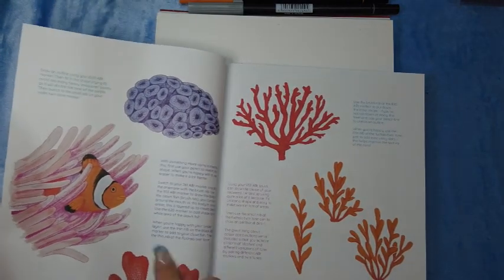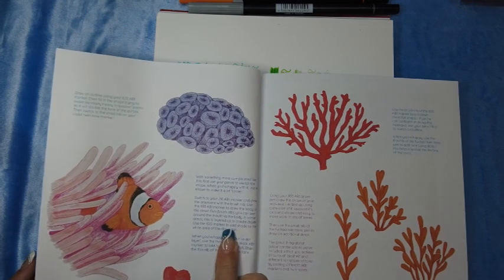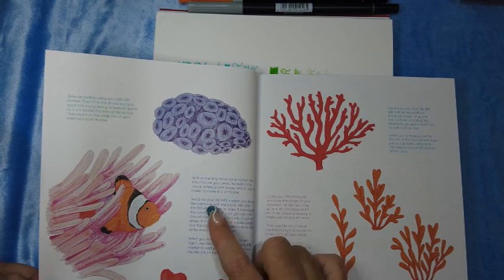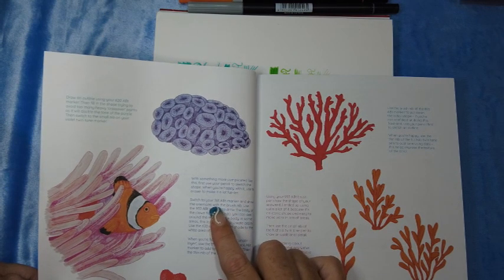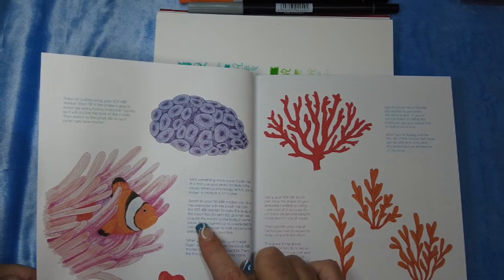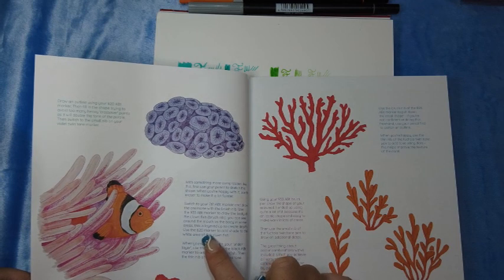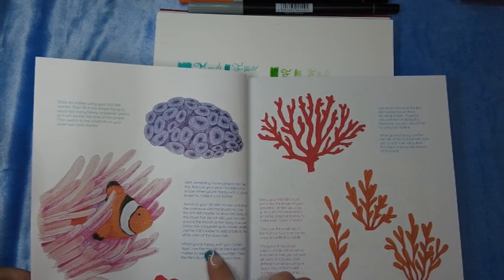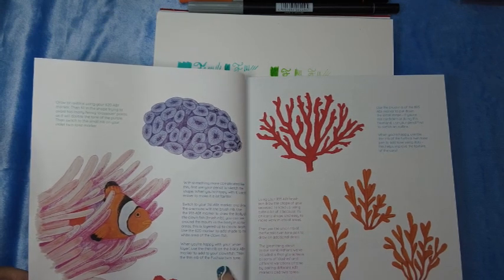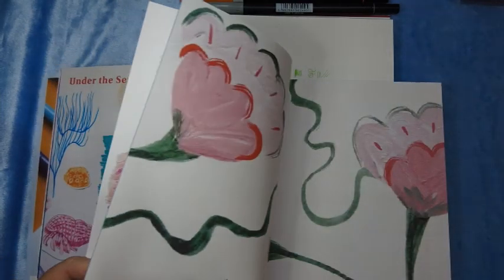I think I saw on YouTube somebody draw the clownfish in the anemone, so I'm quite sure I'll be able to find something. The book tells you: first use your pencil to sketch the shape, then when you're happy use the eraser to make it fainter. Switch to your 761 ABT marker and draw the anemone with the brush nib. Use the 933 ABT marker for the body of the clownfish — brush nib. Some areas are layered to create depth. Use the 620 marker to add shade to the white area. When you're happy with your underlayer, use the thin nib on your black ABT marker to add detail. Then use the thin nib on the fuchsia twin tone — they're giving you the exact colors to use at each point, which is really cool!